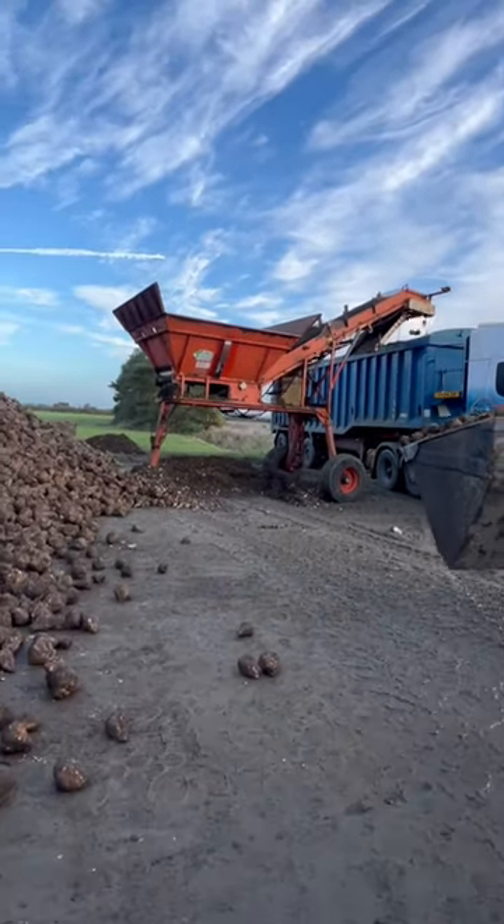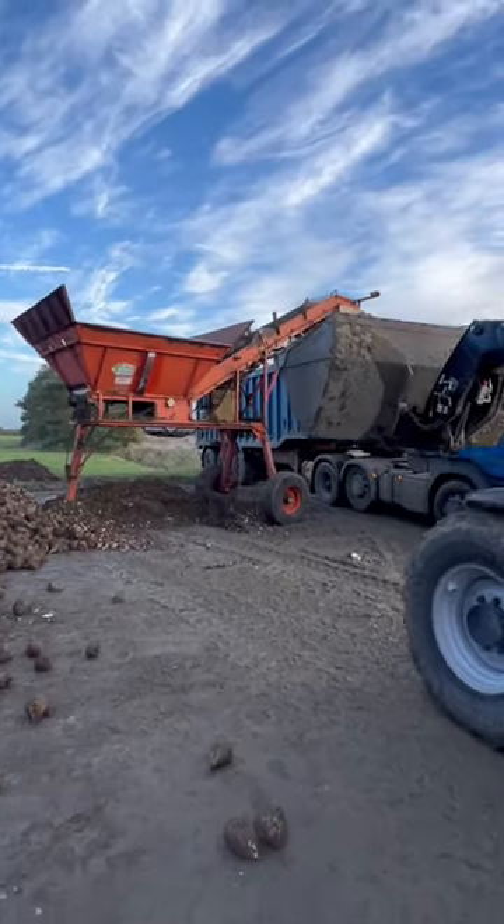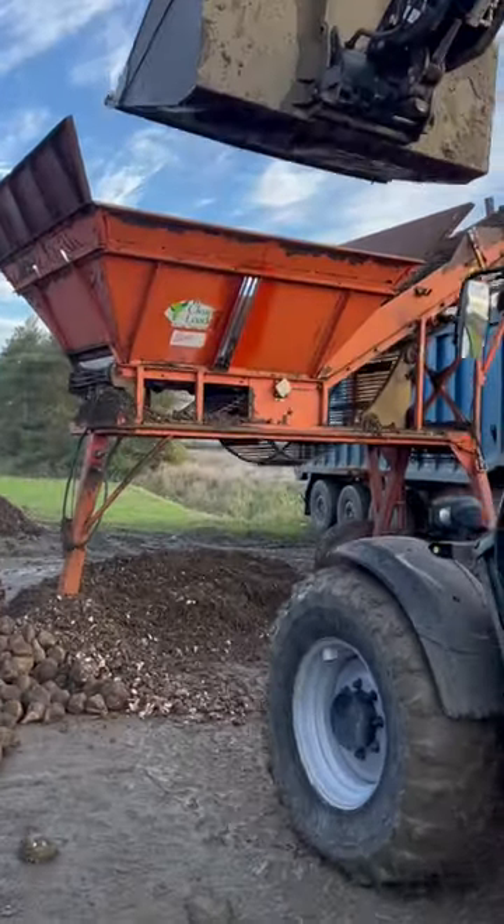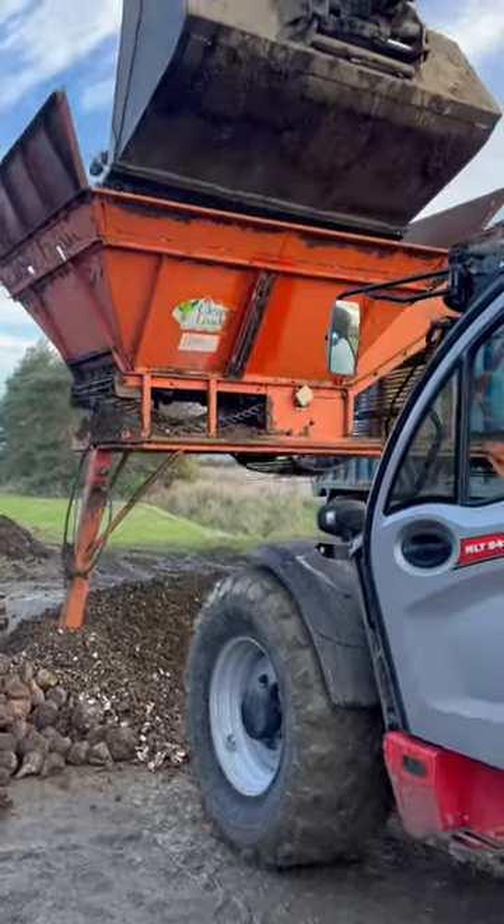We've got some more sugar beet going in the factory today. This is the machine that we load the lorries with and it cleans it. You can see the soil dropping out.